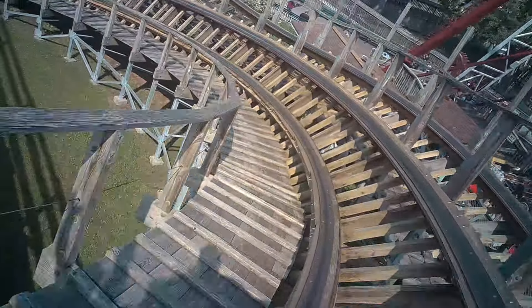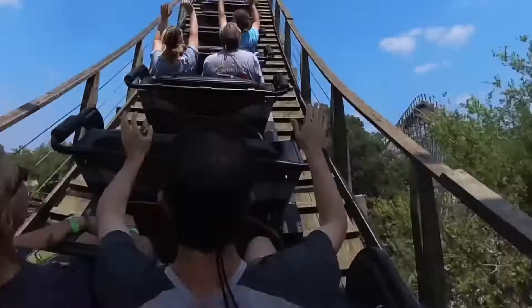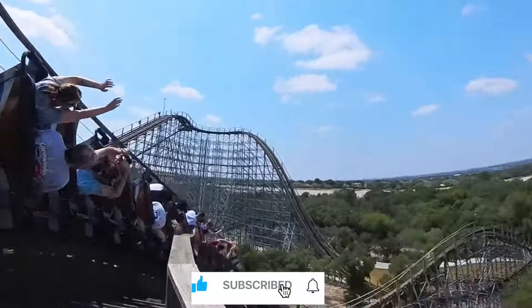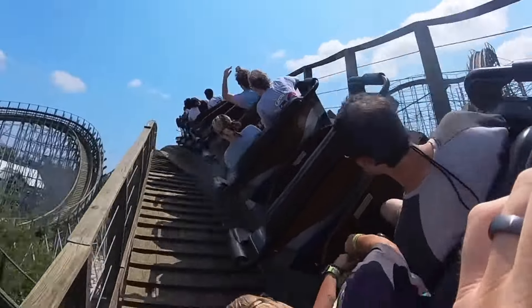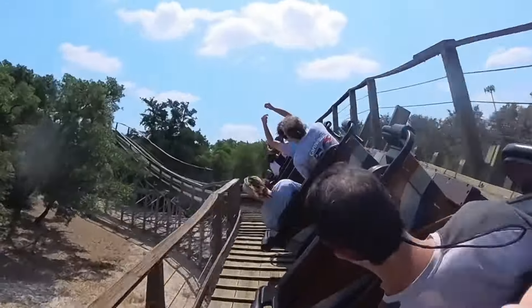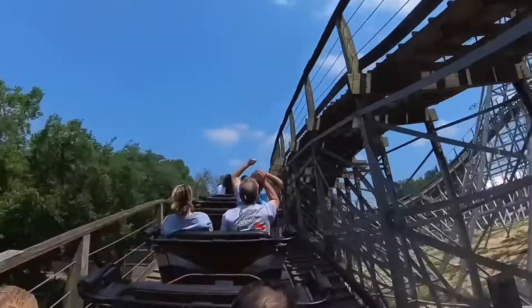My number six wooden coaster may come as a huge surprise, but I believe that the Texas Stingray is probably the best coaster in the state of Texas. I know that's crazy — you've got Iron Rattler and a bunch of different great coasters — but I absolutely love this wooden coaster. It's so smooth and has an incredible layout, great laterals, a few different head choppers. This is GCI at their best. If you've never been on this thing, it is an incredible coaster and definitely worth the trip to SeaWorld San Antonio.